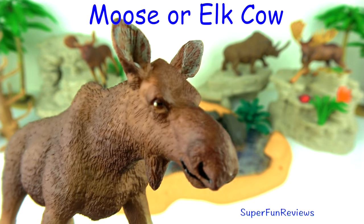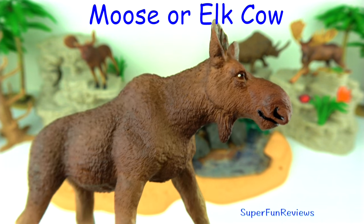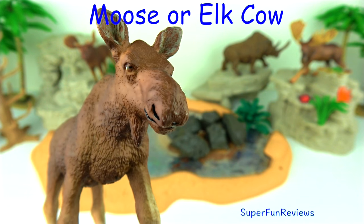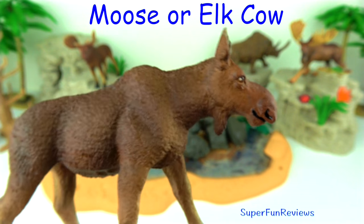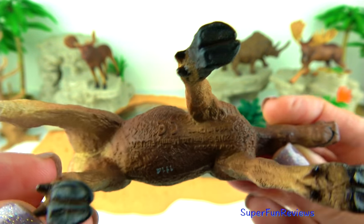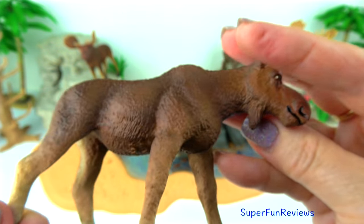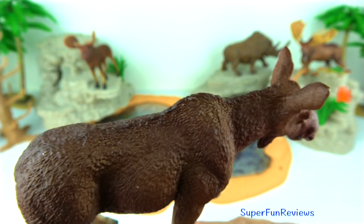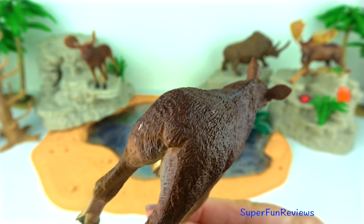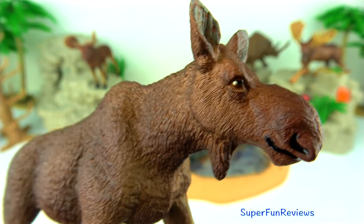And this is the female of the moose family. She's called a cow and she's also got that little bell underneath her neck, but a much smaller one and no antlers. Moose or elk are the largest animals of the deer family. They can be found all over the northern hemisphere, mainly in the colder climates. They inhabit forests during winter and areas near rivers and streams during summer.